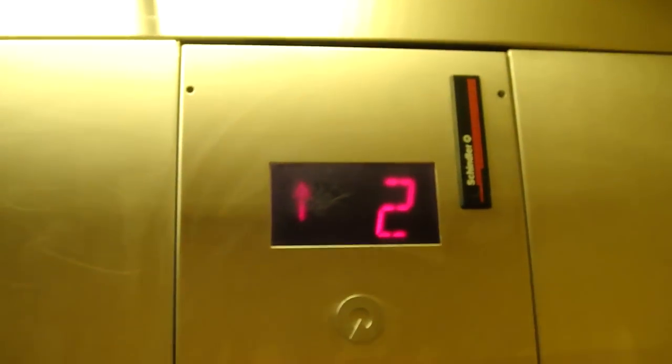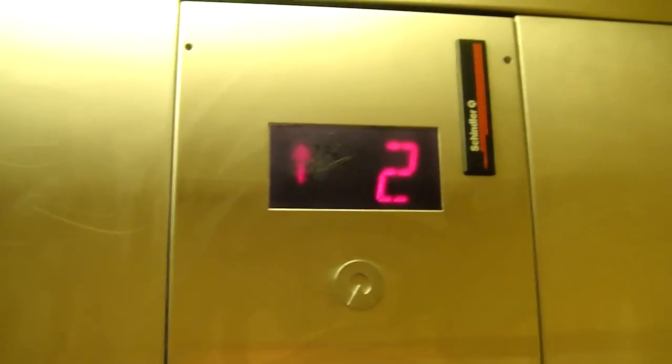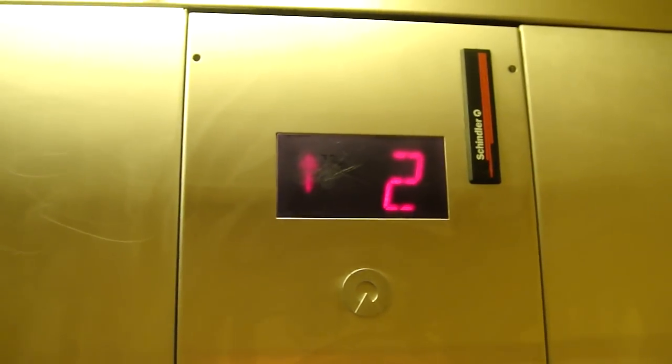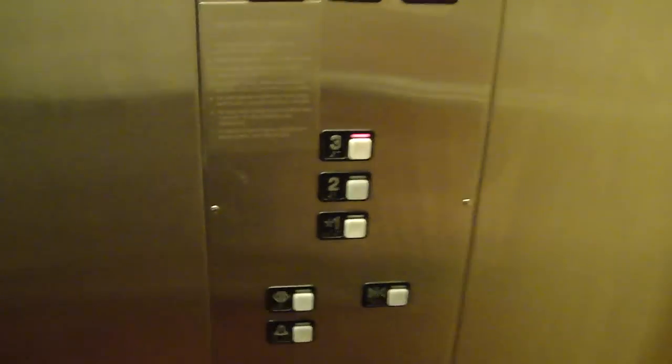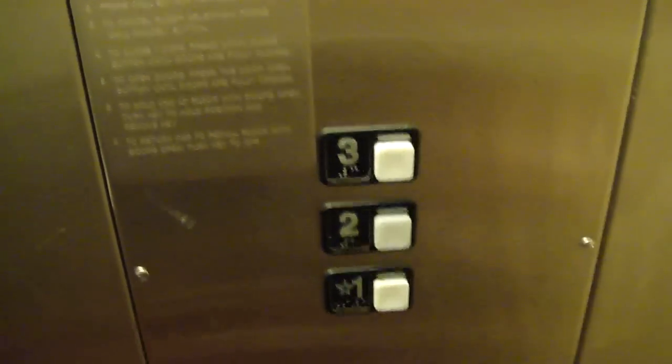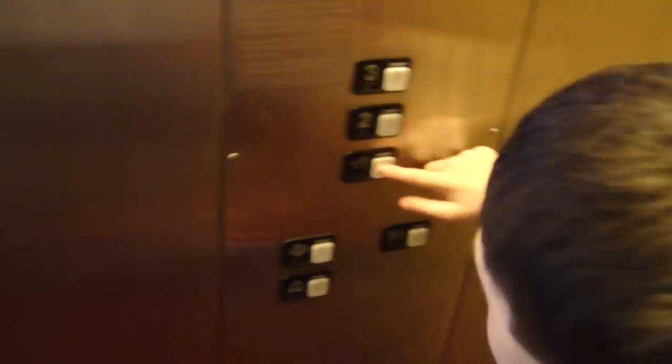As we know, the door-close button does not work. There's a cell phone. Watch the button go out. It takes forever to level. Typical plop leveling. Set it back down to 1. I'll get a cab view — typical plop leveling.